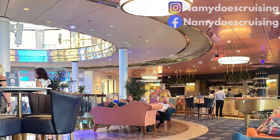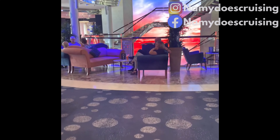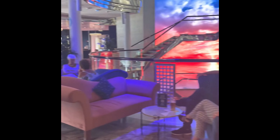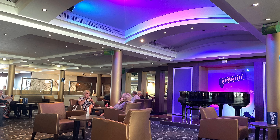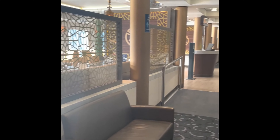Let's move into Flutes. If you're a champagne lover, you'll love it here. This bar is in a great location as it overlooks the atrium. It was perfect for pre-dinner drinks and was directly in between Corolla and the Surf and Turf.